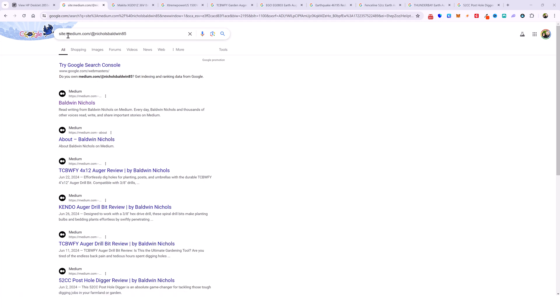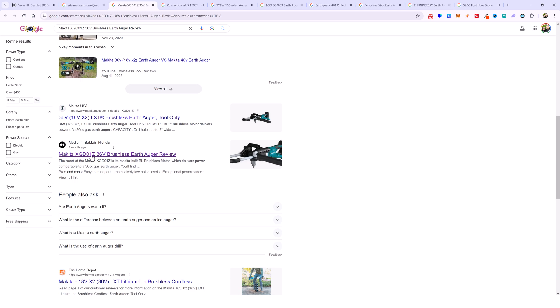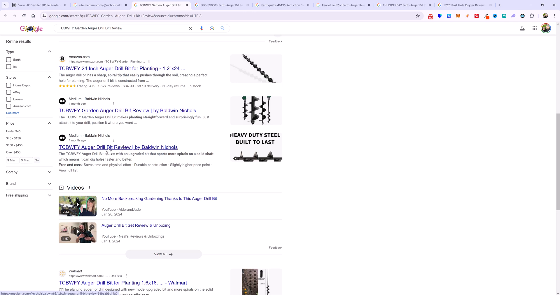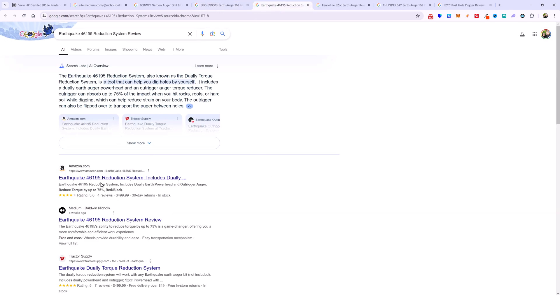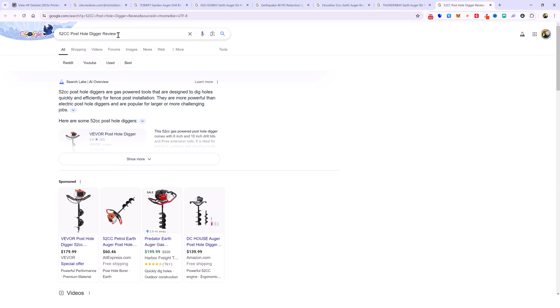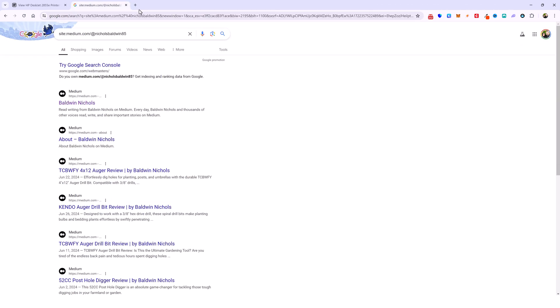Let me show you real quick how well these rank in Google. If I search for my Medium account — medium.com forward slash at then my account name — you can see all these articles that got indexed. Checking some of them: one is right here underneath the videos; for another keyword it's right here on the first page, and there's actually another one from my account right next to it; another one is at the top right underneath Amazon; and here's one for a 52cc post hole digger review — and there we are. Yes, these do rank and they definitely get traffic.